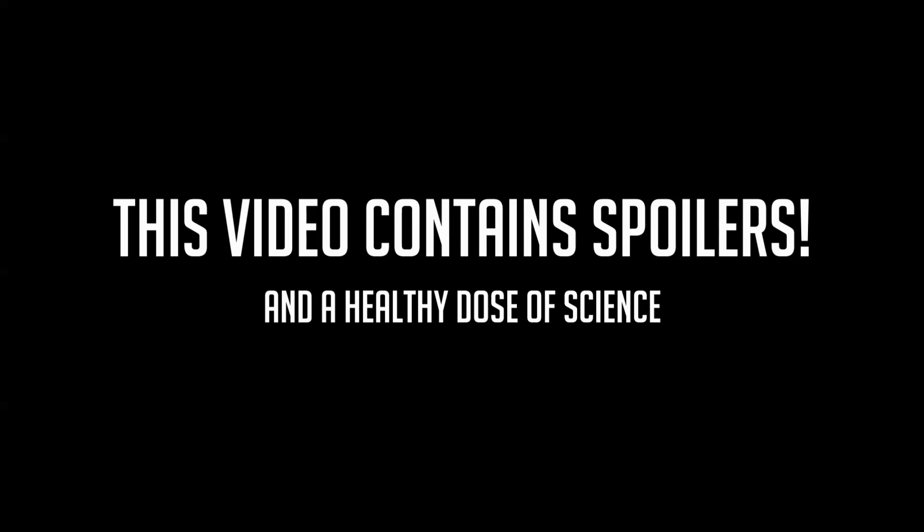This video contains spoilers from the world and story of Subnautica. Please beware.